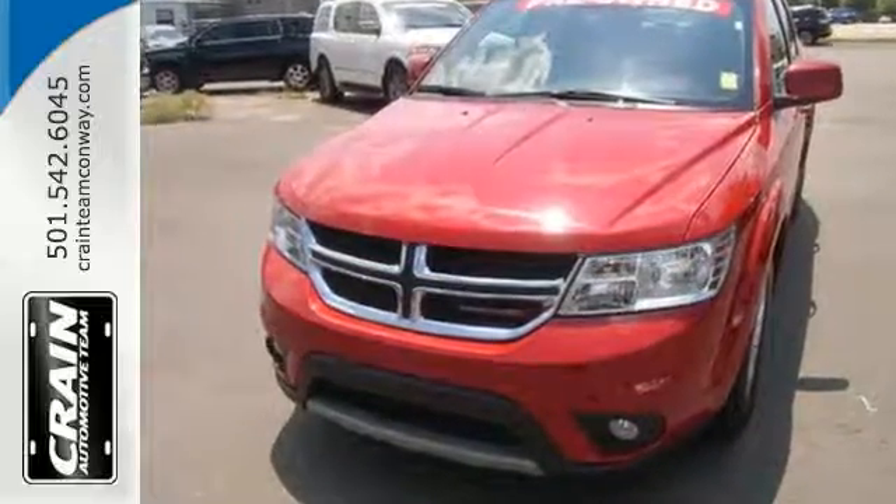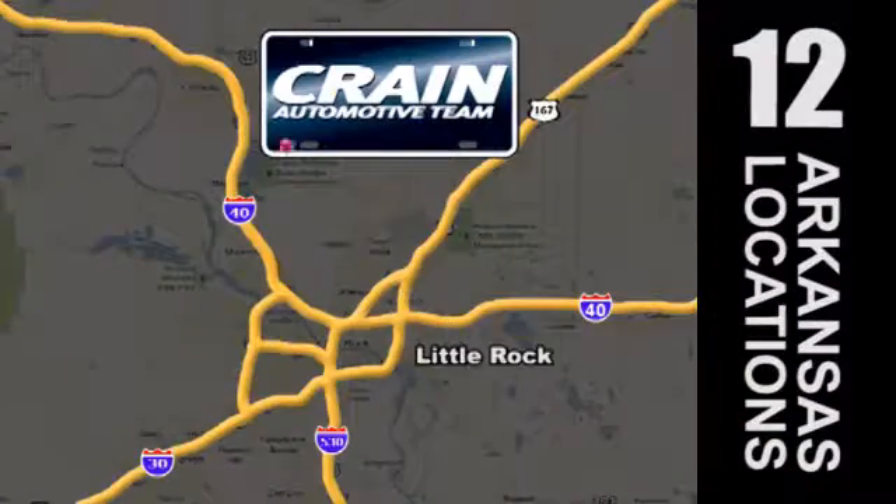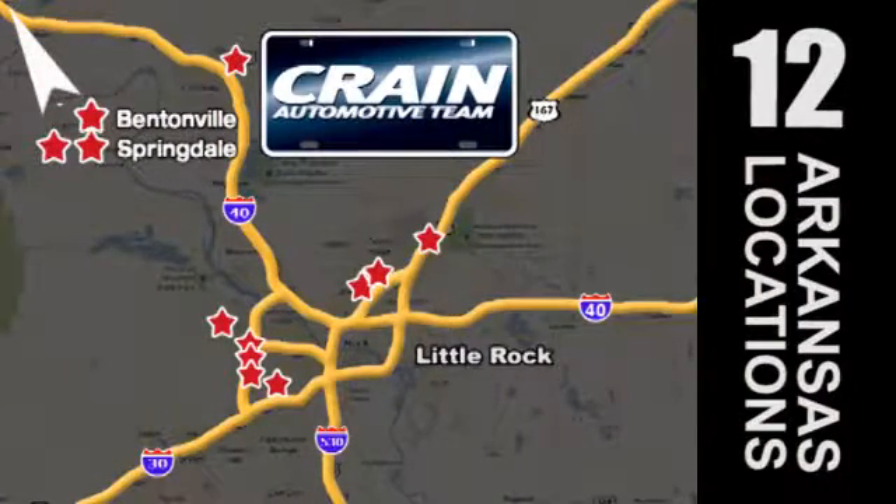Visit us anytime at craneteam.com. Go, go, go — Crane Team's got 'em! craneteam.com